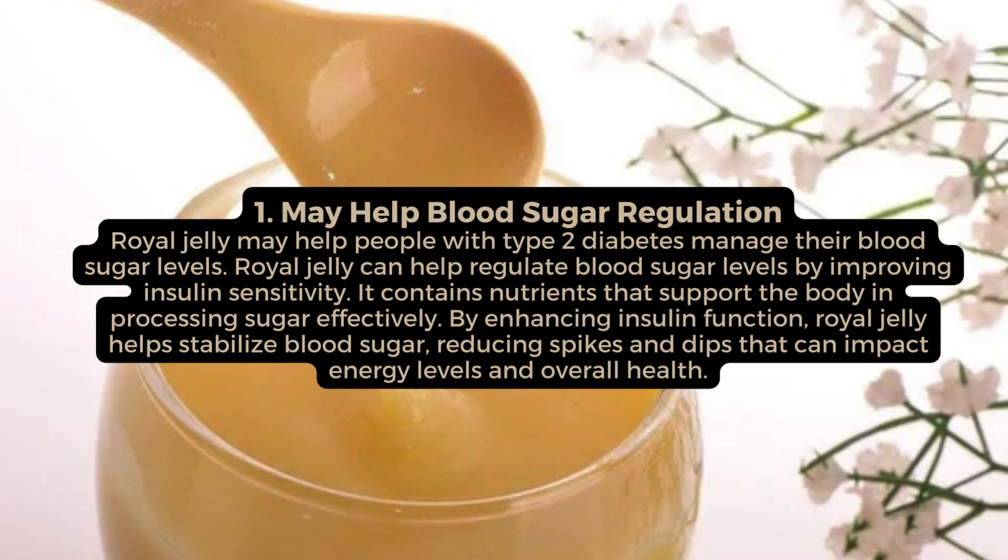May help blood sugar regulation. Royal jelly may help people with type 2 diabetes manage their blood sugar levels. Royal jelly can help regulate blood sugar levels by improving insulin sensitivity. It contains nutrients that support the body in processing sugar effectively. By enhancing insulin function, royal jelly helps stabilize blood sugar, reducing spikes and dips that can impact energy levels and overall health.